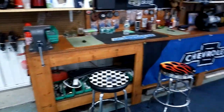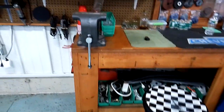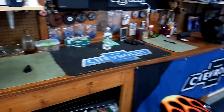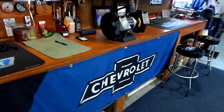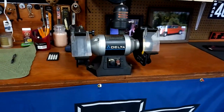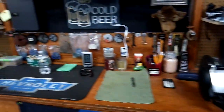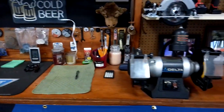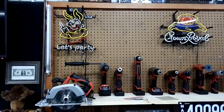Here's a 20-foot long workbench — it doesn't look 20 feet in the video but it is. I've got a couple of stools, a Wilton 8-inch vise on one end and another Wilton on the other end, and a Delta variable-speed bench grinder in the middle. I wish it were on a stand but sometimes it gets in the way. There are all kinds of grinders and sanding discs.